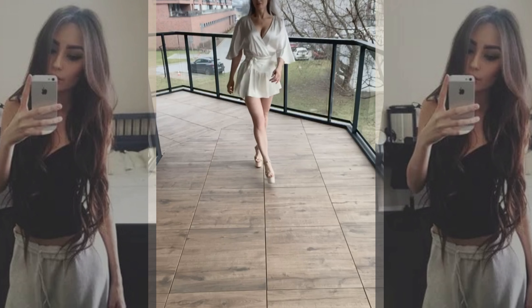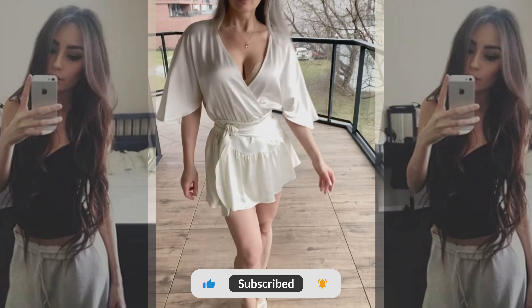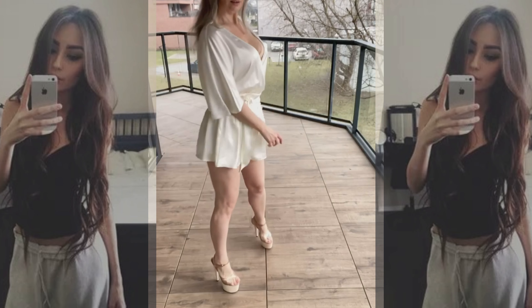Hi, if you're watching my video, you made the right choice. I'll help you and teach you how to pick the right dress with an open back. Subscribe to the channel so you don't miss a lot of interesting content.